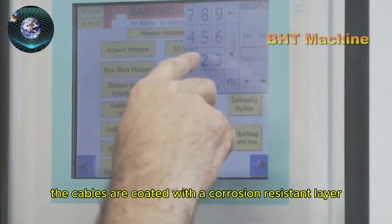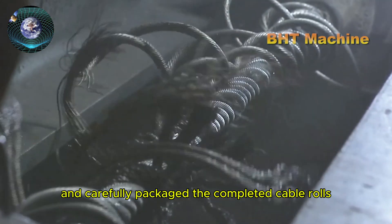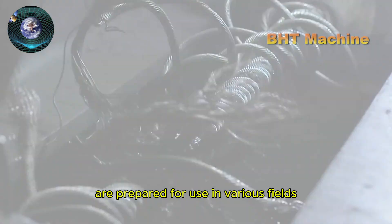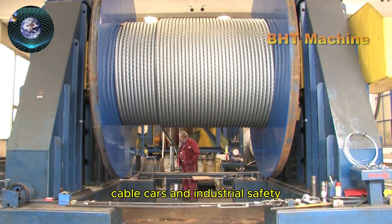Finally, the cables are coated with a corrosion-resistant layer and carefully packaged. The completed cable rolls are prepared for use in various fields such as suspension bridges, cable cars, and industrial safety.